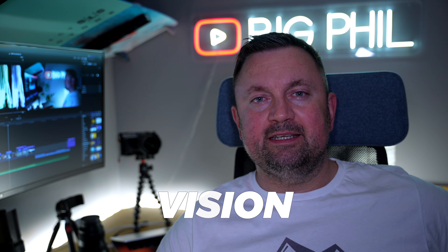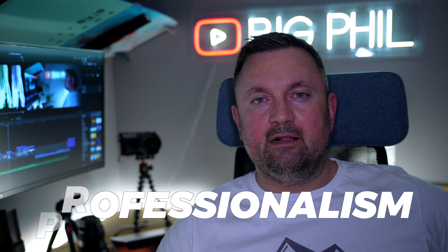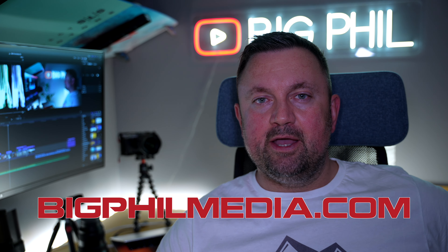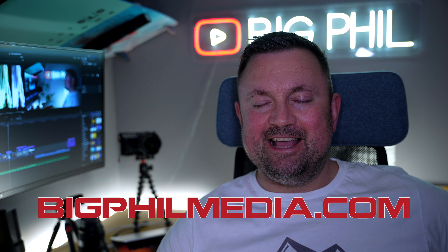At Big Film Media, I'm committed to providing you with the best possible service and making your vision a reality. I pride myself on professionalism and attention to detail. So if you're looking for a videographer who can bring your vision to life, look no further than bigfieldmedia.com — contact me today and let's get started on your next video project.